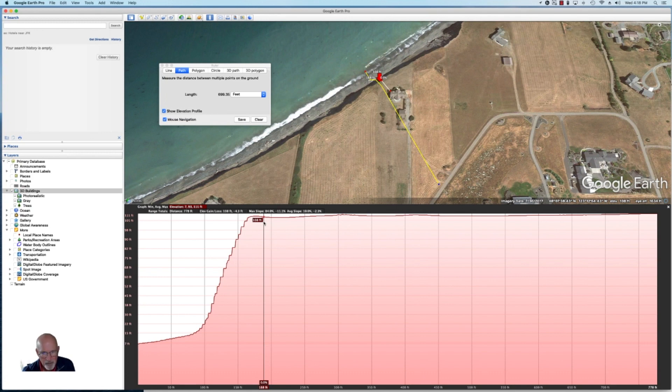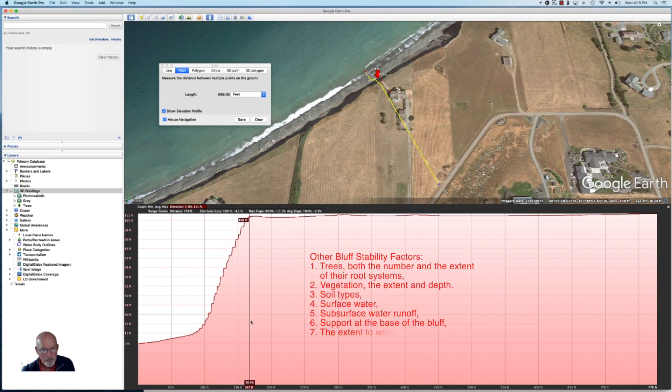I already knew that because it had been measured at one point and it was 100 feet according to the engineer. At the bottom, there's another measurement in feet — that is the number of feet from the beginning of my line, which starts way over by the water at zero. At the bottom of the bluff it looks like we're about 82 feet from the water, and we're at about 14 feet elevation right there. As we move to the right, you can see as we go up this steep bluff it increases in elevation — all the way to the top. This is an amazing depiction of how steep this bluff is.